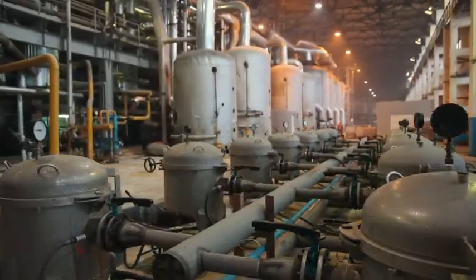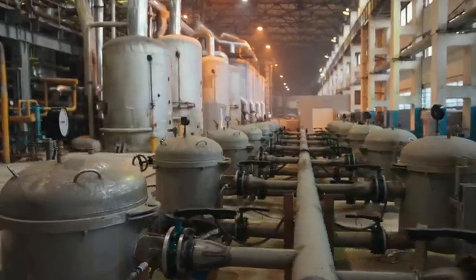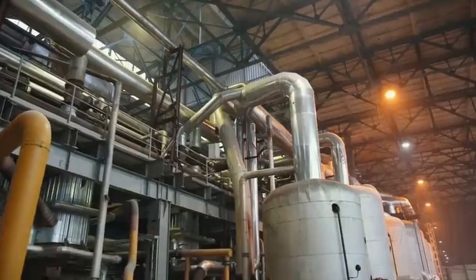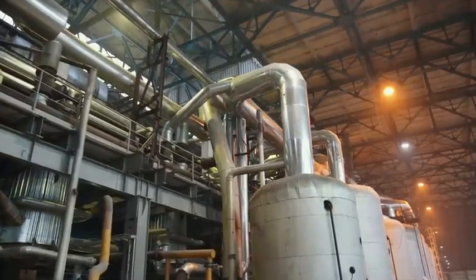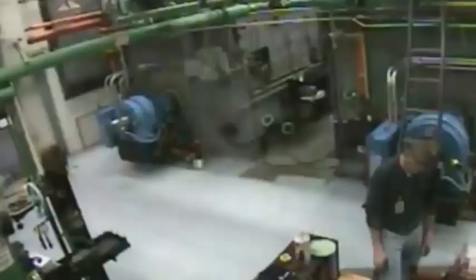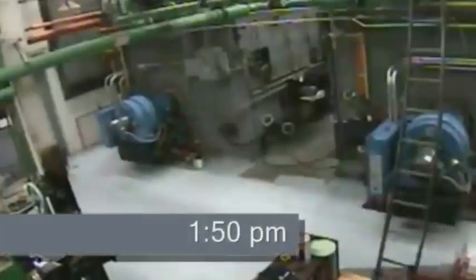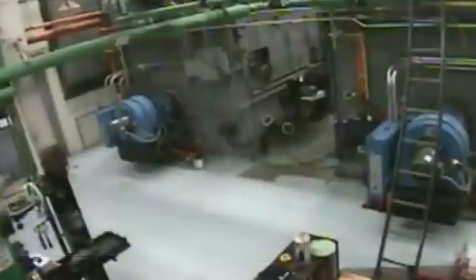Steam boilers are vessels that generate steam by heating water using fuel, commonly used in industrial and commercial settings. However, when not properly maintained or operated, they can be prone to explosions — and when one explodes, the results can be catastrophic. In early 2012, a video captured the explosion of a traditional fire tube steam boiler, which caused extensive damage to the warehouse. At 1:50 PM, you see the last worker leave the room. A few seconds later, the boiler erupts, blocking out the camera. Aftermath pictures show the massive hole blown into the side of the building.